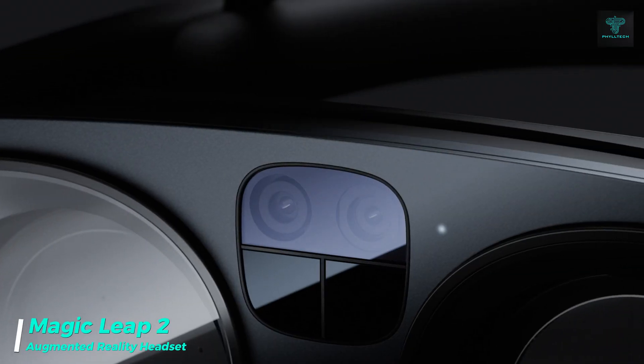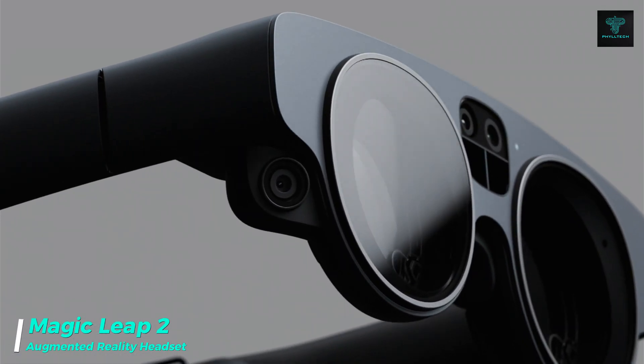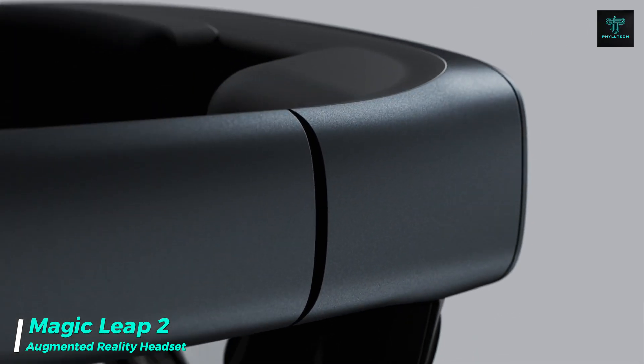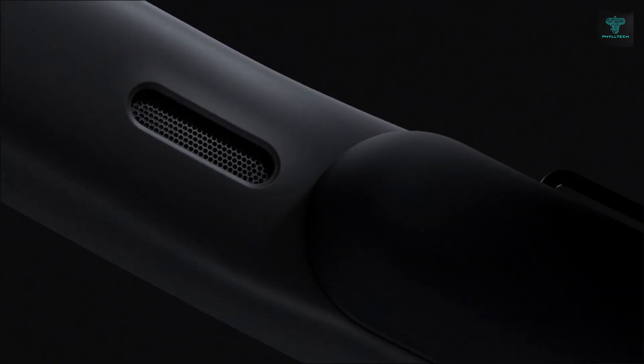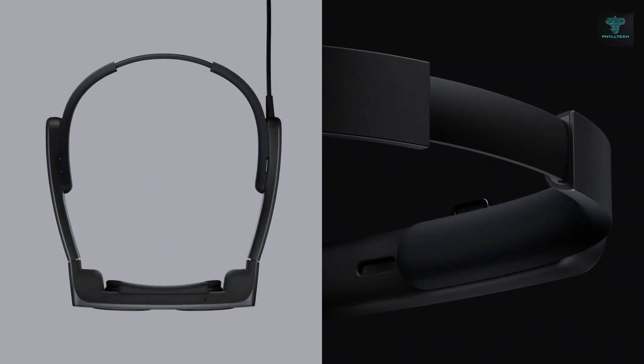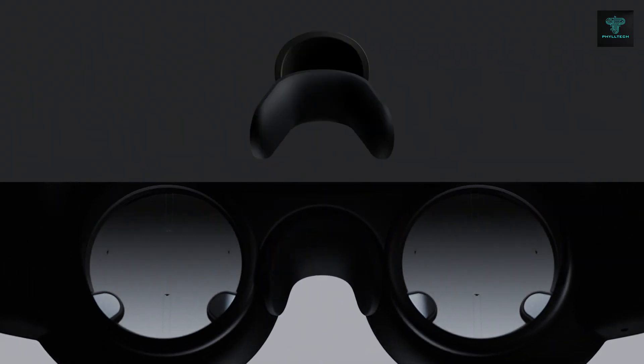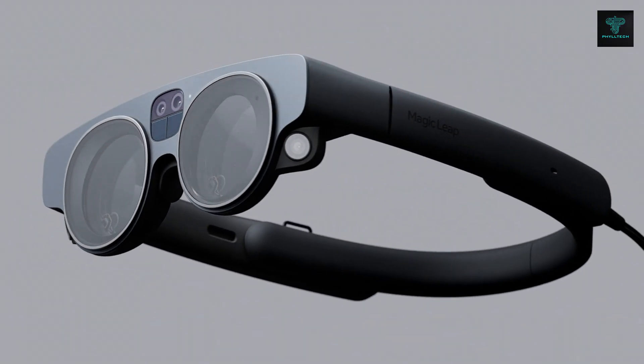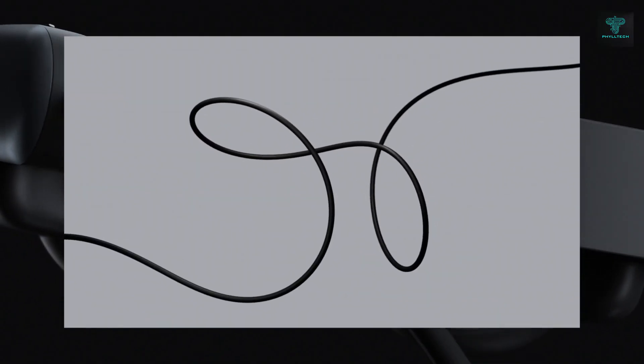Finally, we have the Magic Leap 2, a groundbreaking augmented reality headset designed for immersive experiences. With improved optics, a more powerful processor, and enhanced field of view, Magic Leap 2 delivers smooth, realistic augmented reality experiences applicable in industries like gaming, education, healthcare, and enterprise.